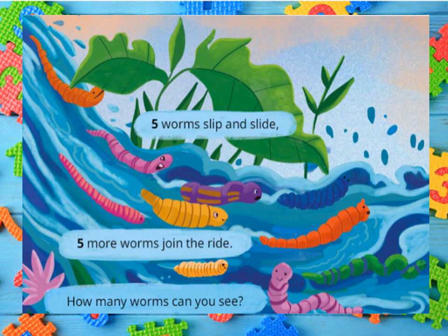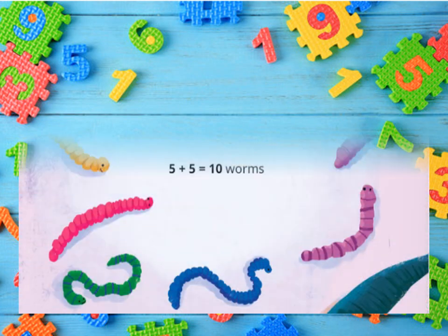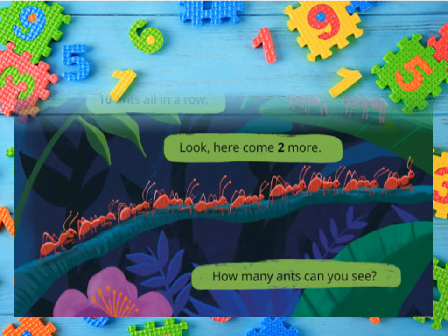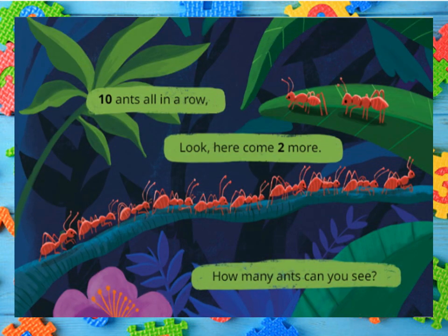Five worms slip and slide. Five worms join the ride. How many worms can you see? Five plus five gives you ten.